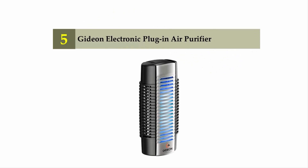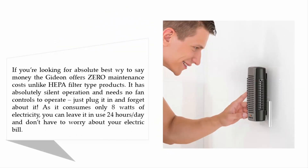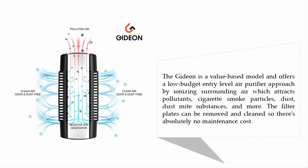Starting off our list at number five: the Gideon electronic plug-in air purifier. If you're looking for the absolute best way to save money, the Gideon offers zero maintenance costs. Unlike HEPA filter type products, it has absolutely silent operation and needs no fan controls to operate — just plug it in and forget about it. As it consumes only 8 watts of electricity, you can leave it in use 24 hours a day and not worry about your electric bill.